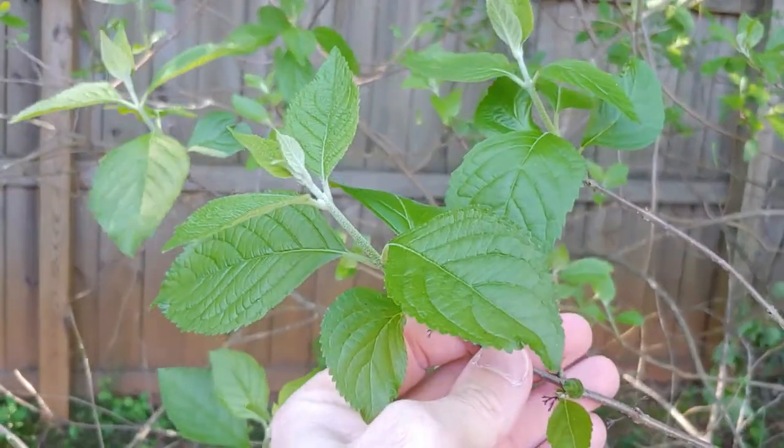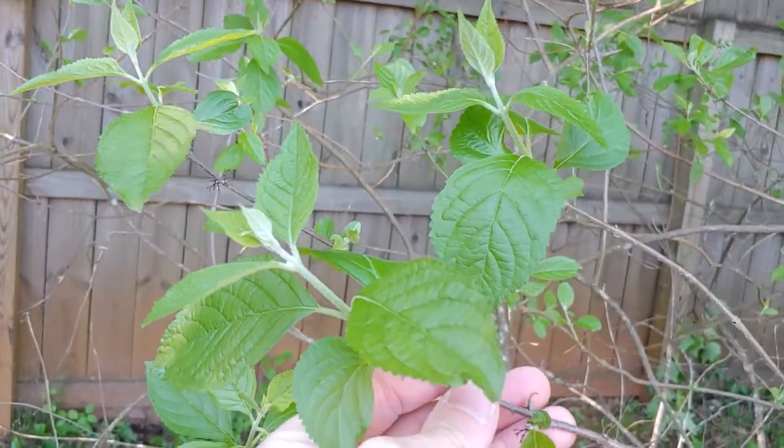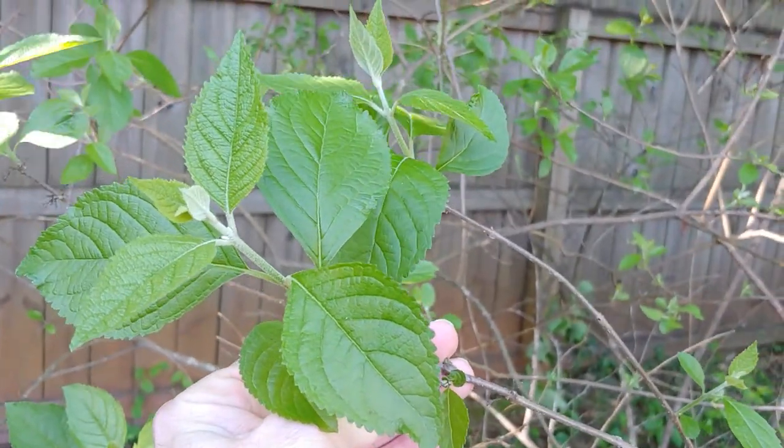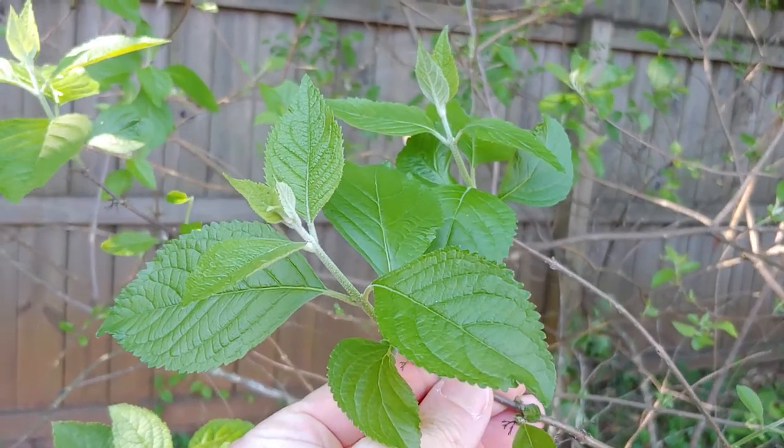You can identify the strongest branches of the plant because they'll have the largest and most vigorous new growth.